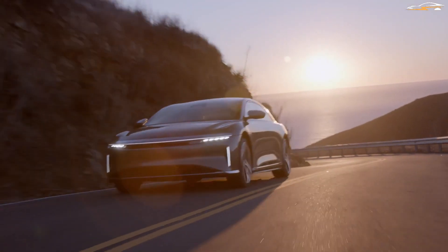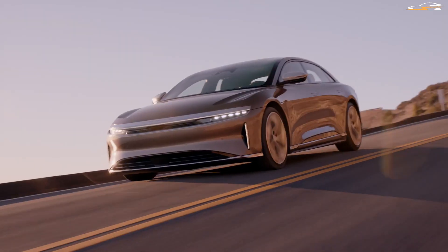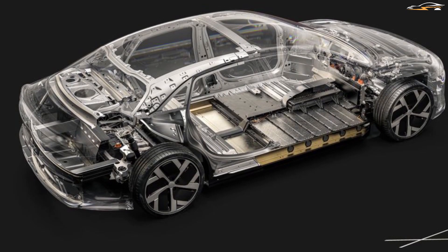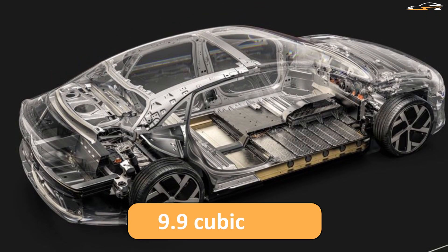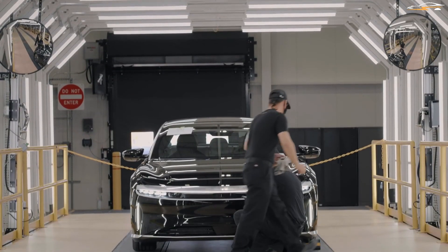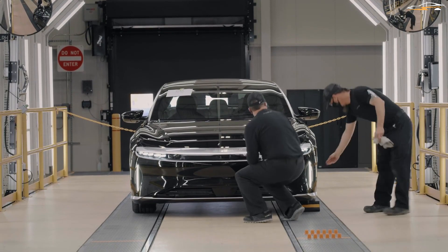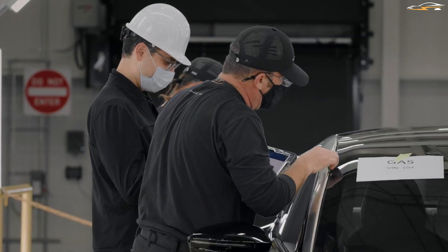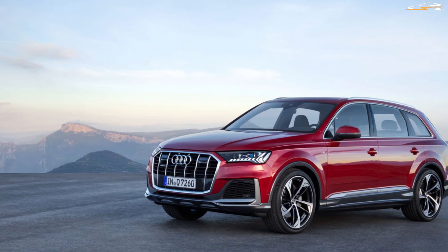Lucid instead went for efficiency of both the battery and the car. While the car's size remained the same, it boasts a front trunk of 9.9 cubic feet and a combined cargo space of 26.1 cubic feet — equivalent to the boot of a Toyota Yaris up front and matching the cargo space of an Audi Q7 combined.